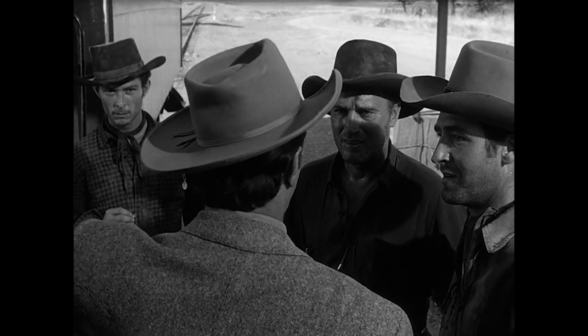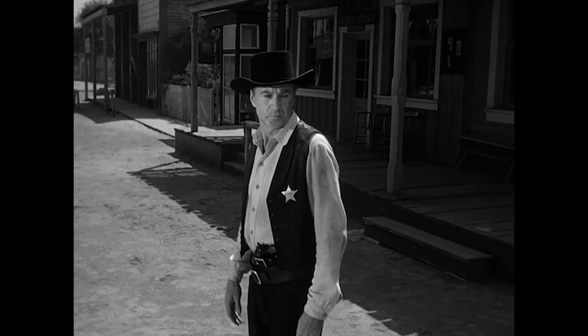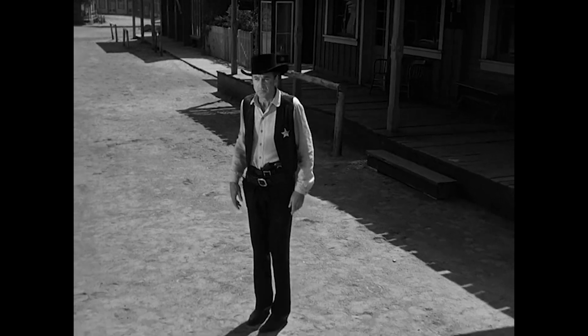Camera moves and blocking make for a mean combo in this Hollywood classic High Noon scene. This is a case study on directing from a Hollywood classic.